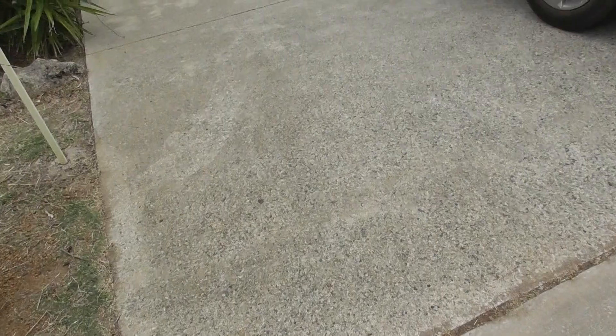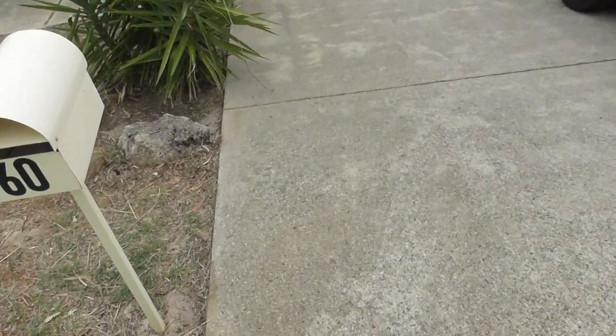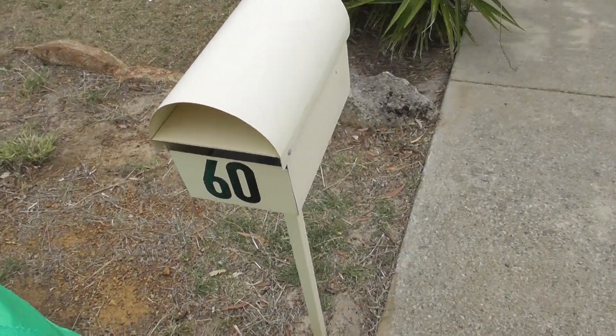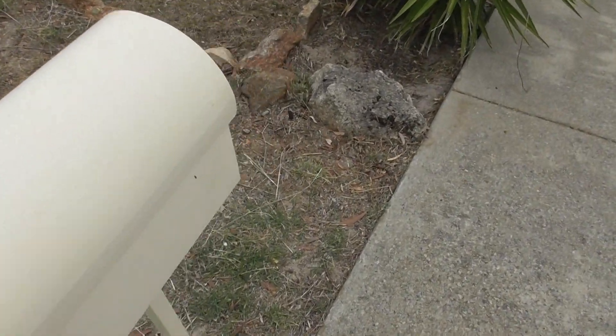There is one cream metal letter box with the number 60 written on it. This is in good condition and no rust marks are present.